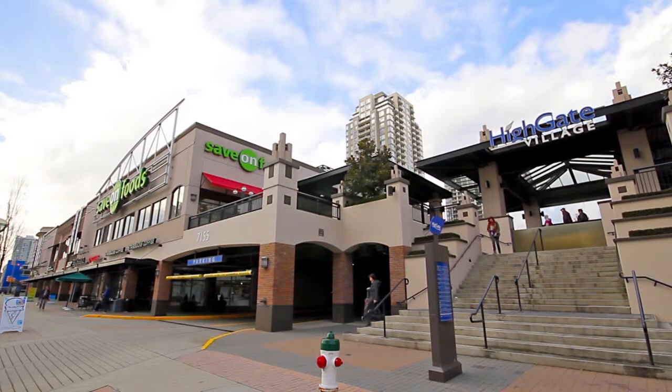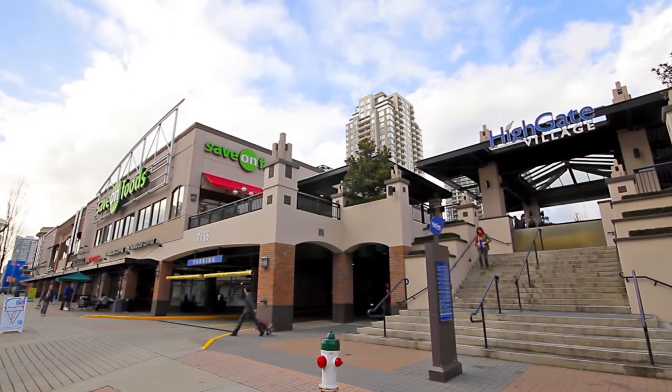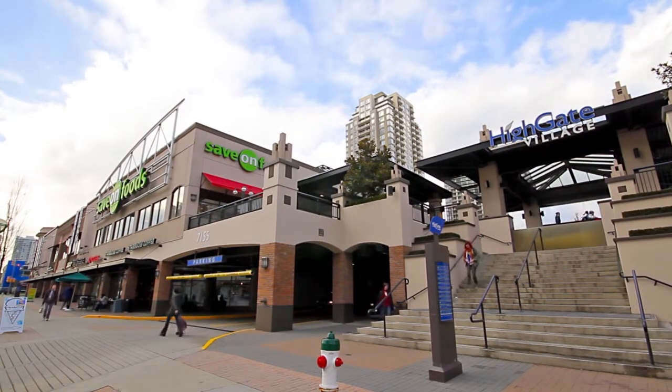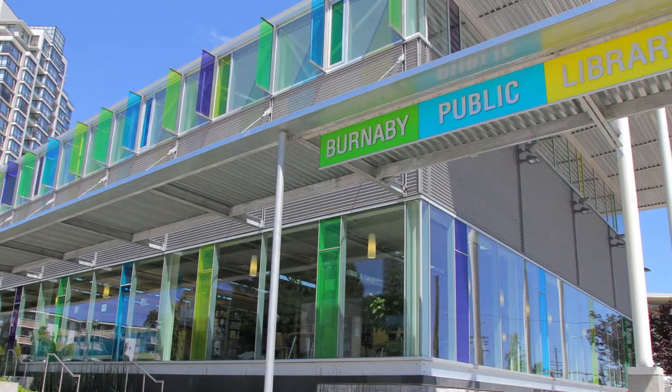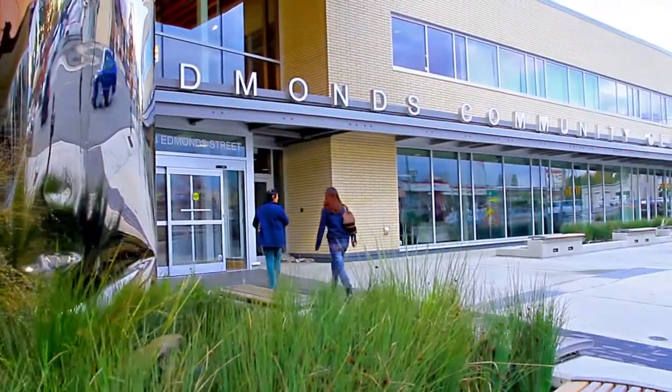You can get your shopping done or go for a weekend coffee at nearby Highgate Village. This is also where you'll find a public library, medical clinic, and the new Edmonds Community Centre.